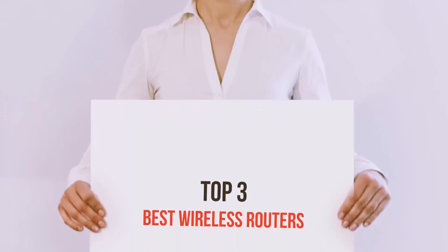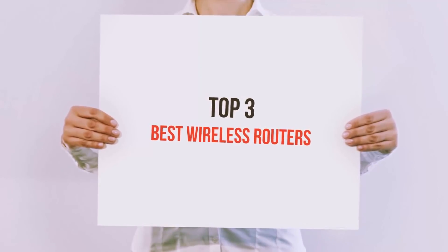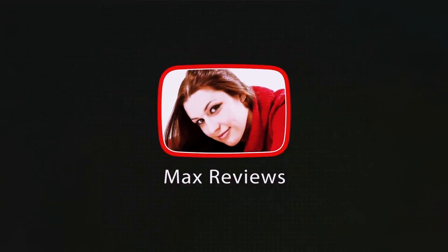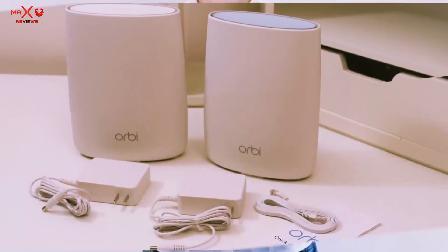Hello guys, welcome back to my channel. Today I'm going to talk about the Top 3 Best Wireless Routers. Starting at number 3: the Netgear Orbi Home Wi-Fi System.